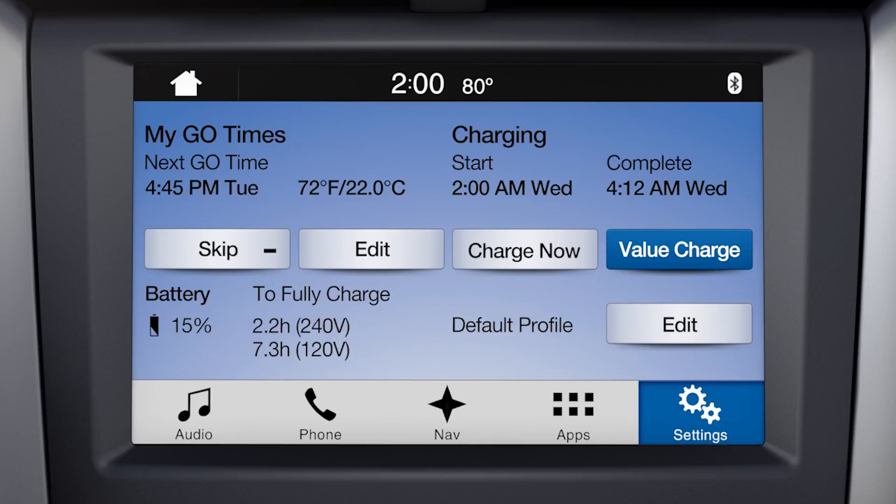Remember, the start time is scheduled to take advantage of the lower utility rate period specified in the value charge profile. Note that sometimes when value charge is selected, charging may be scheduled to start immediately when you plug in, in order to be complete by your next go time. When charging is complete, the status changes to charged and the actual start and complete times are shown in gray.